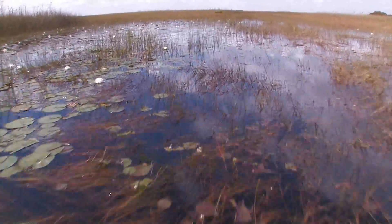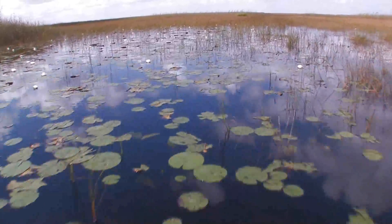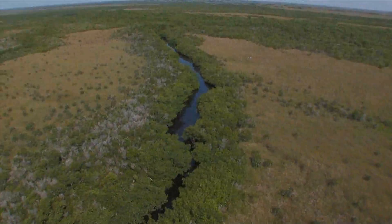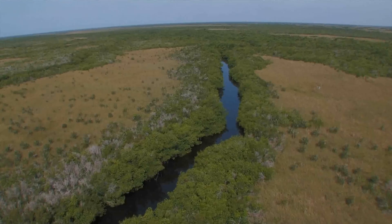Why is it called Shark River Slough? Well, don't worry — there are no sharks in the slough because this is fresh water. But this slough will eventually go all the way down to Shark River, which is by the mangrove coastline, where you will find baby sharks.